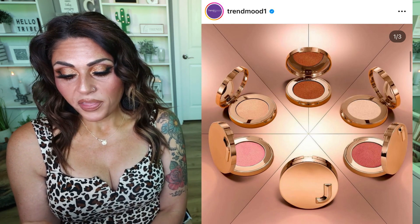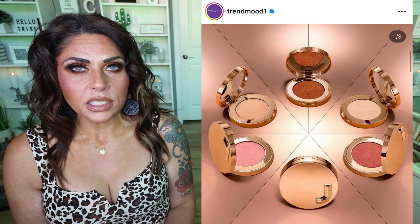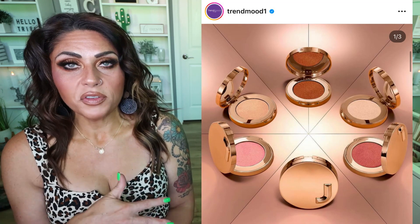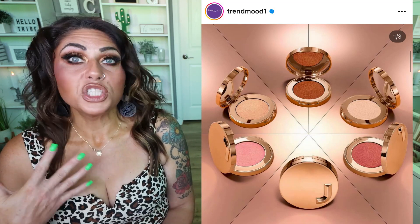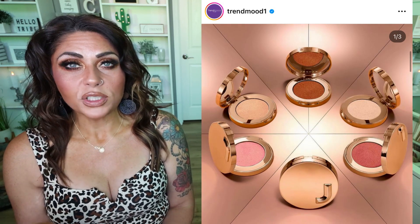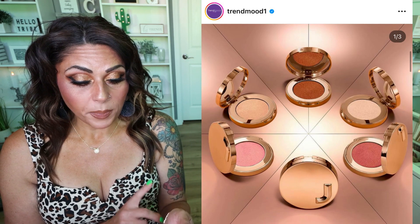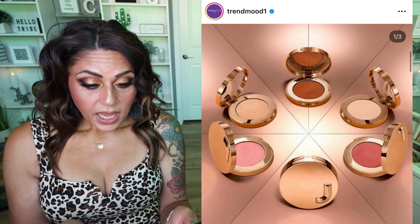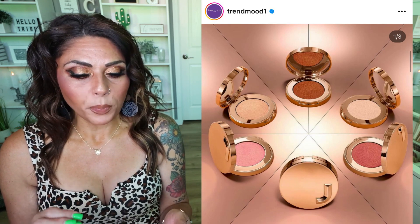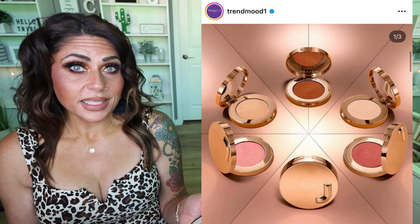Available as of August 24th on the Jaclyn Cosmetics website and in Ulta as of the 27th. I saw a reel on Jaclyn's Instagram where she said her favorite way to use this is over her set face — once your complexion is done, just tapping it on the high points of your face. It was so beautiful, definitely that ethereal glow. I'm thinking I'll pick one up when it comes to Ulta and do it in a testing new makeup. I think it's a unique product, especially as something cream-ish you can apply on a finished face.